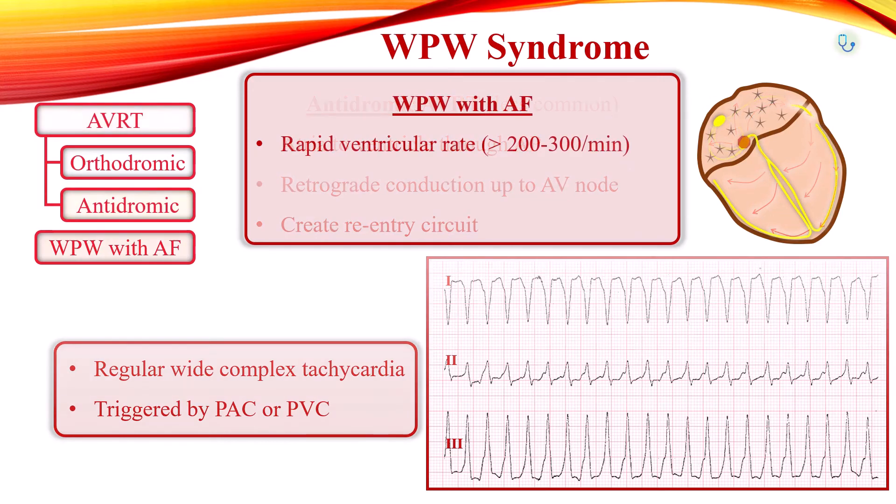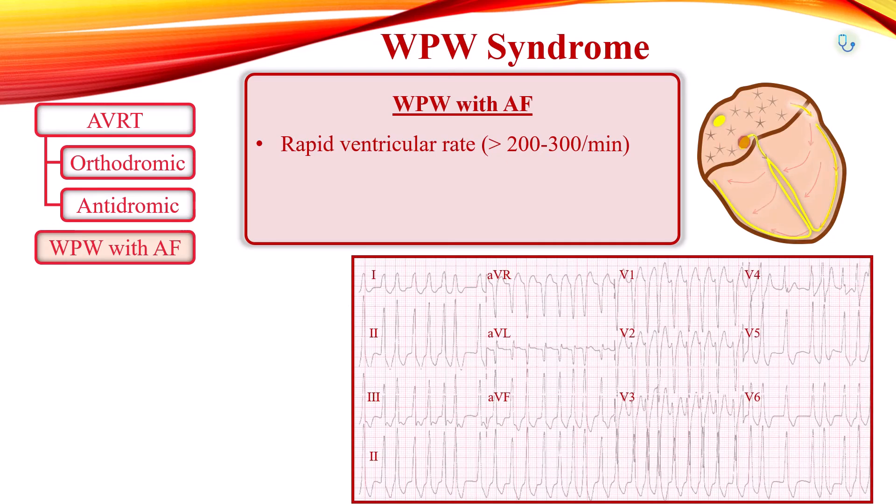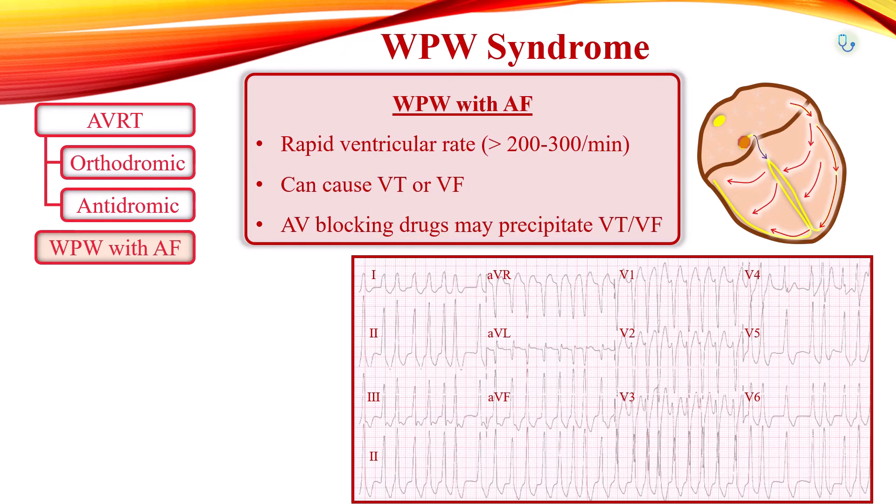In atrial tachyarrhythmia, atrial rates can be faster than 200 to 300 per minute. When those impulses are transmitted to the ventricles very rapidly across an accessory pathway, the result can be rapid ventricular rates, which may degenerate to ventricular tachycardia or ventricular fibrillation. The administration of AV nodal blocking drugs favors conduction via the accessory pathway and may precipitate ventricular arrhythmias and cardiac arrest.